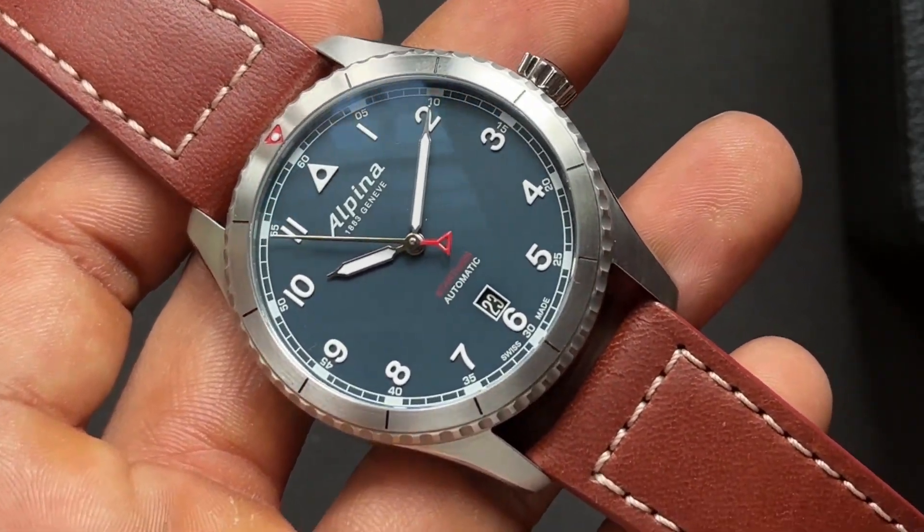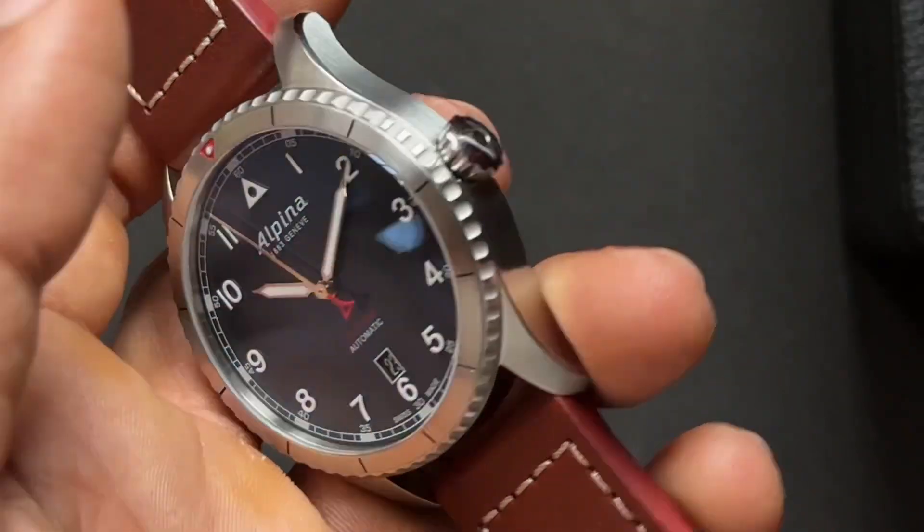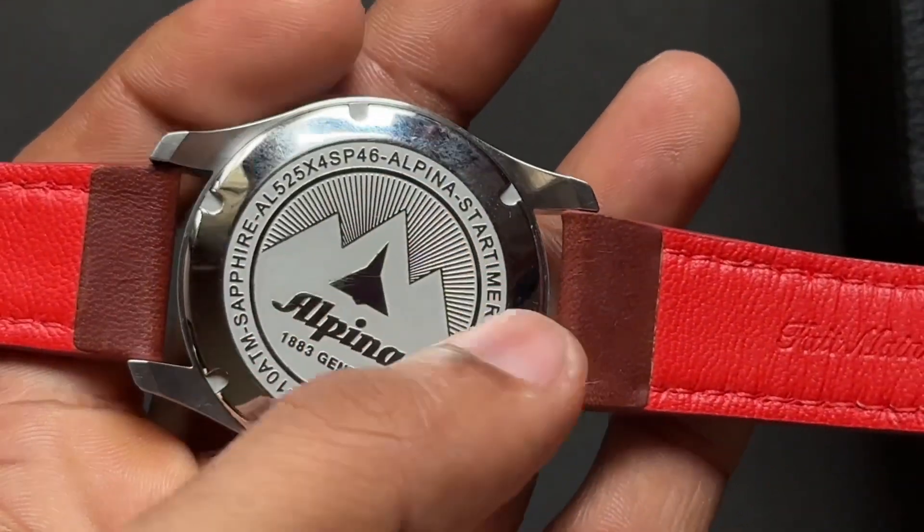The authorized dealer is Ethos here in India and you will get a very good discount on this watch. The MRP is 1 lakh INR.